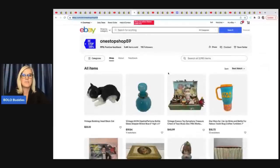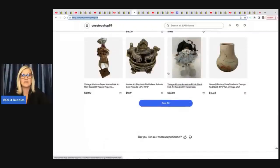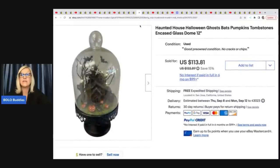One Stop Shop 59 is her eBay store — she does not have a YouTube channel, definitely follow her eBay store. To follow a store, click the heart and hit Save Seller. This first item is this Haunted House Halloween Ghosts Bats Pumpkins Tombstones Encased Glass Dome. She got this at an estate sale for $5 and took a best offer of $75 with free shipping.